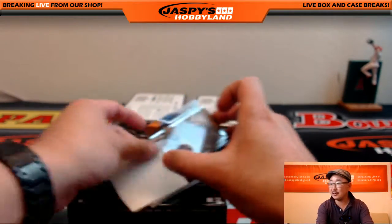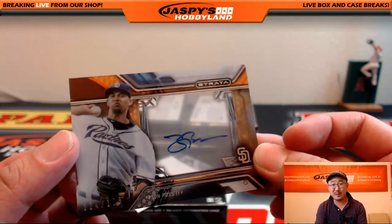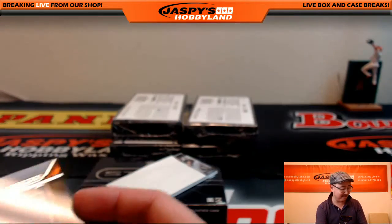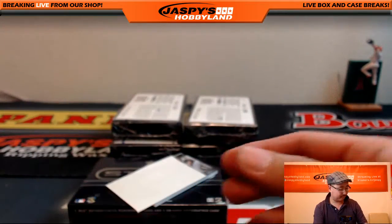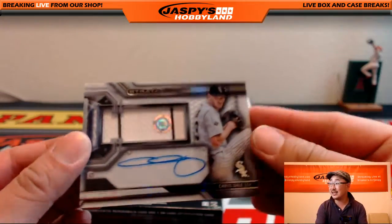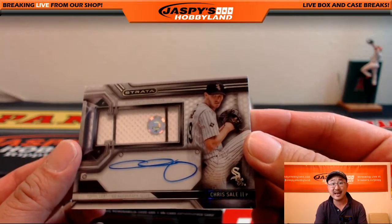I feel like there's a Tyson Ross one per case. This is the one-per-case Tyson Ross. We've done four of these breaks and we've seen a Tyson Ross in each one. 124 out of 125, Tyson Ross, San Diego Padres — Big Boys 007, who's gotten the Padres in the last few breaks. And another Chris Sale — we had a Chris Sale in the last break. Pinstripe patch for the White Sox, nice autograph too. Dustin H with that.